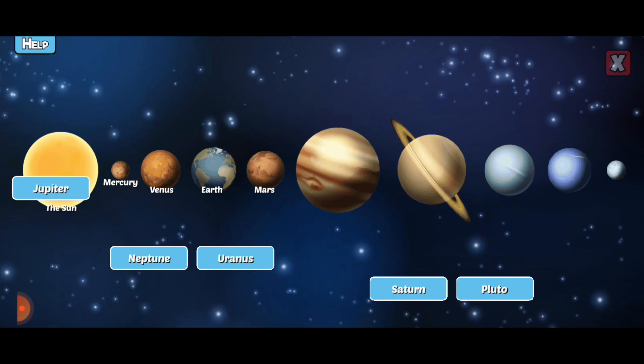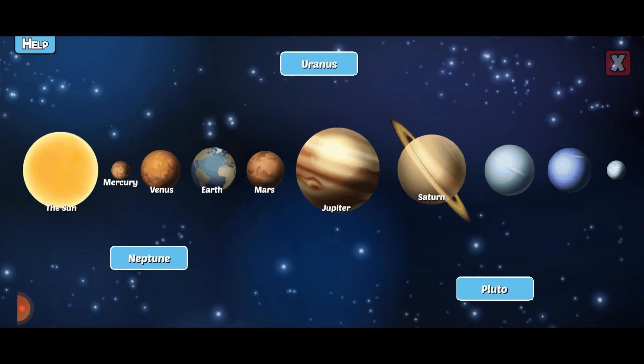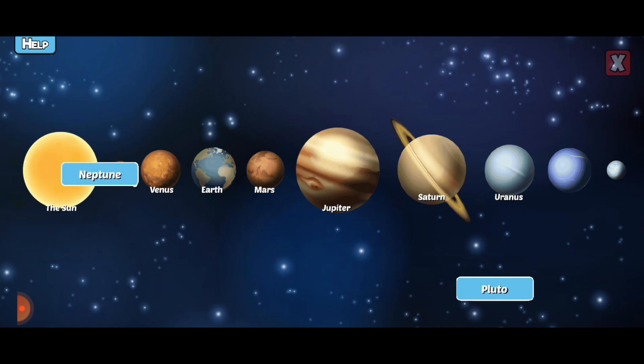Jupiter is the largest planet in our solar system and could fit 1,300 Earths inside of it. Saturn is a large gas giant surrounded by rings and has 53 named moons. Uranus is often called an ice giant because it has an icy mantle underneath a thick layer of gas. Neptune is the furthest planet from the Sun.